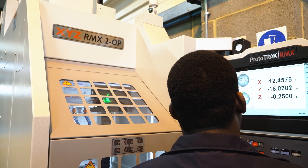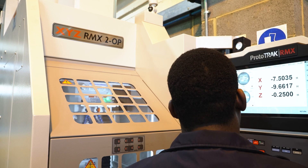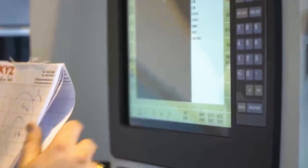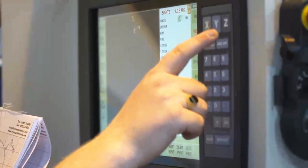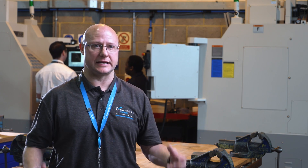In 2021 we received half a million pounds from government funding. This has resulted in us buying a large number of computerized CNC machines ready for industry. With this funding we've bought 25 XYZ machines which are dotted across Canterbury, Ashford and Dover, across the whole EKC group.